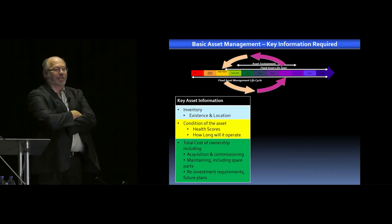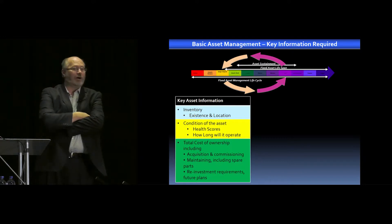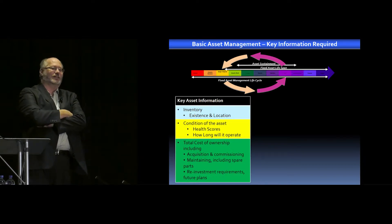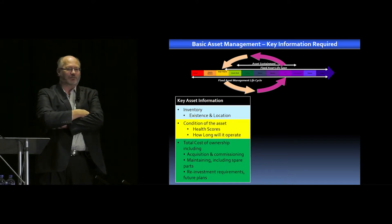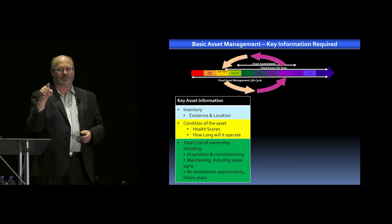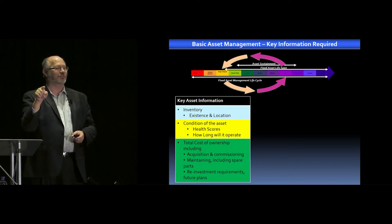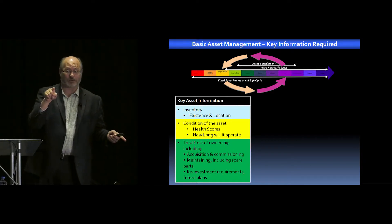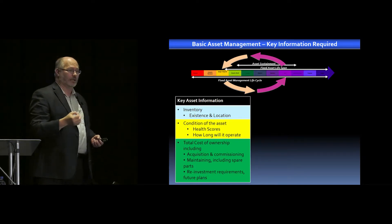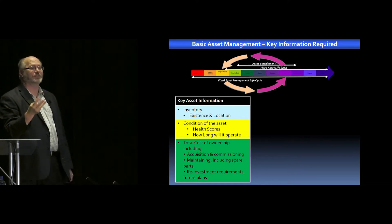Key information I need: inventory — existence and location; condition — I need a health score and to know how long it's going to continue to operate. As I started working with IBM on their new asset health insight module for Maximo, I really thought it was funny when they said that for end of life they had it down to the second. I said: if you've got a way of determining to the second when an asset's going to fail in five years, I want you to tell me the new lottery numbers. But I do need to know an idea of when it's going to fail. Then I need the total cost of ownership — those are the three bits of information I need: location and inventory, condition, and total cost.